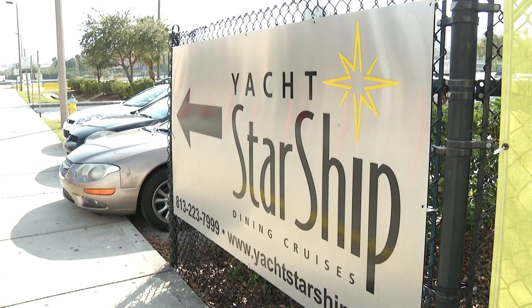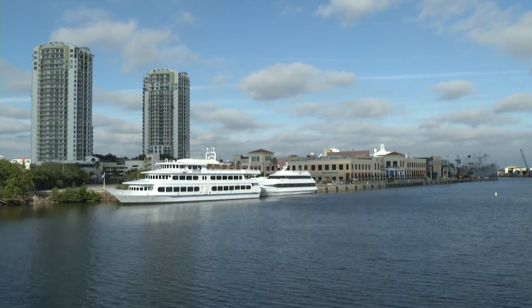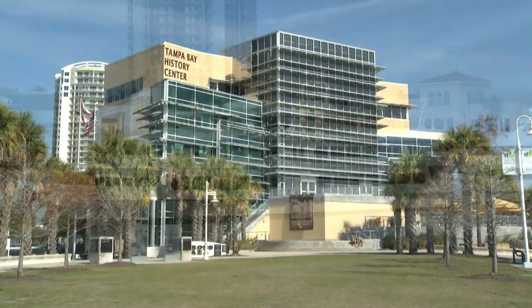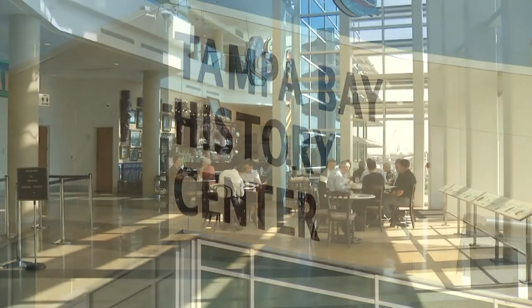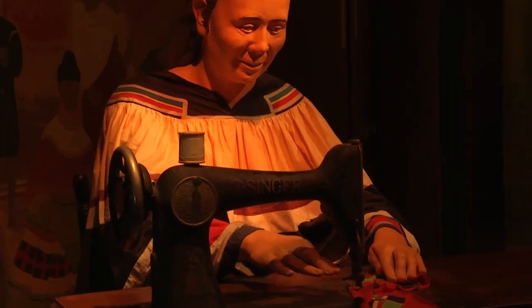Ever heard of Yacht Starship dining cruises? It's located near the Tampa Tribune station, with your choice of making it a memorable day with a brunch, lunch, or dinner cruise. Also near the Tampa Tribune station is the Tampa Bay History Center — step inside to experience 12,000 years of powerful stories.